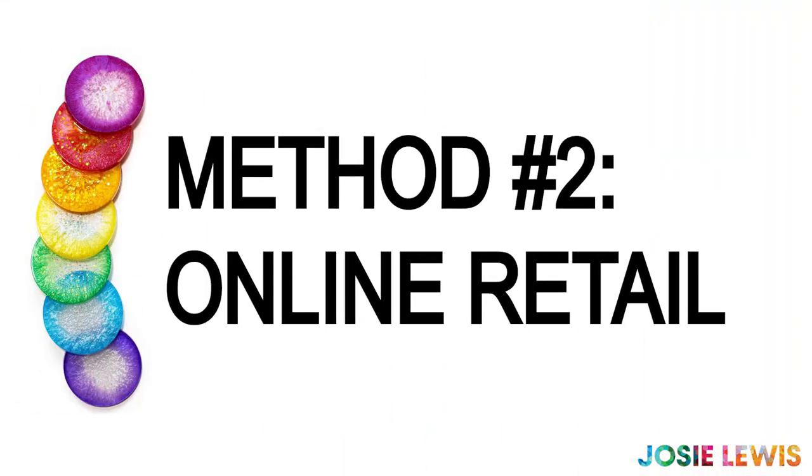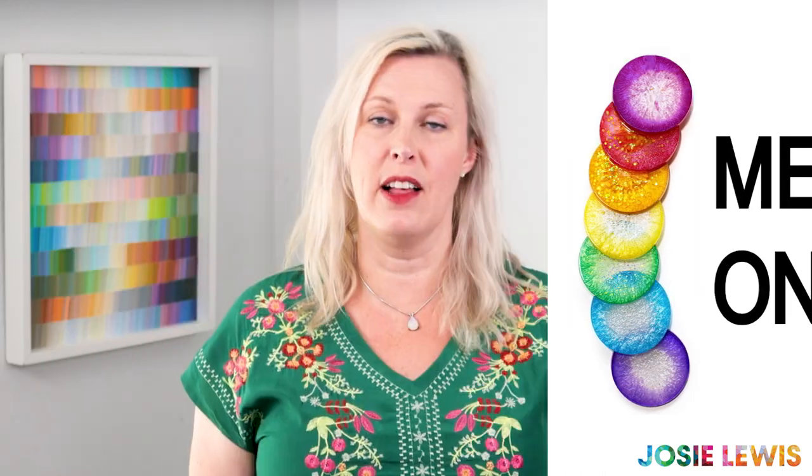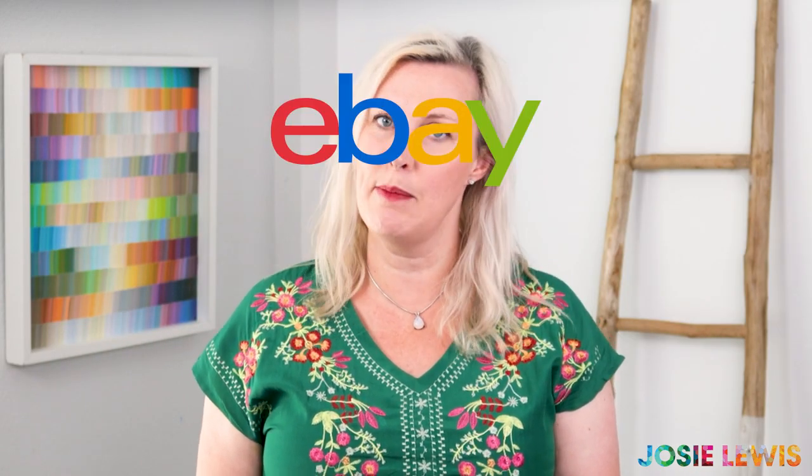The second way is to list your work on Etsy, which is the most conventional way to sell handmade stuff. But you can also use other online marketplaces like eBay or Amazon. You'll have to pay a fee to the hosting service, but there are protections for the buyer and the seller, as well as help with shipping and customer service. They take a percentage of the sale price and sometimes charge a monthly fee as well to use their platform.